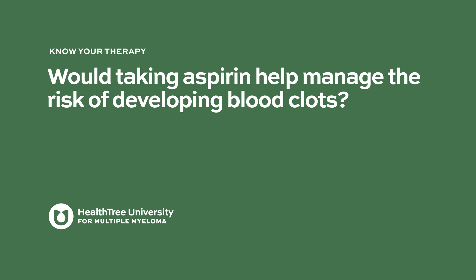Would taking aspirin help manage the risk of developing blood clots? There is no data specifically for IVIG, but most myeloma patients are on aspirin — especially when on IMiDs like Revlimid or pomalidomide — or on blood thinners based on their clotting risk. If they're already on something like that, the risk is probably lower, but I'm not aware of a study looking at that specifically.